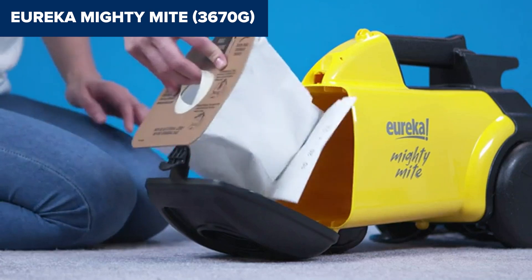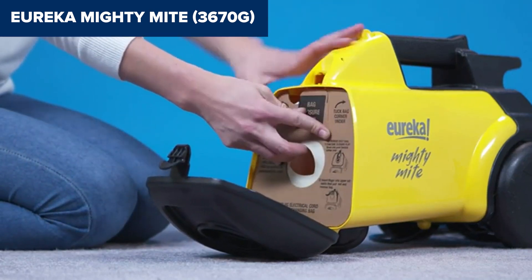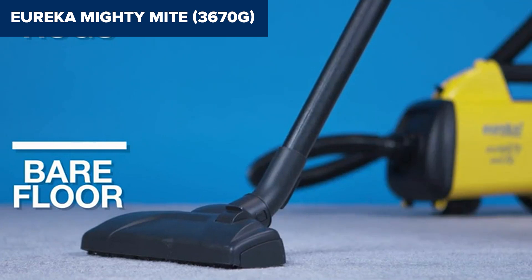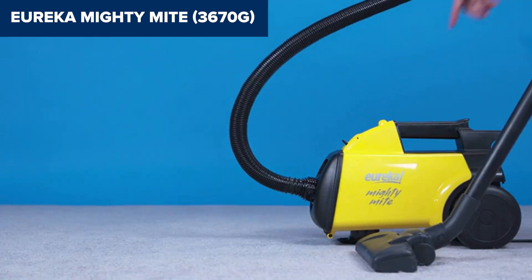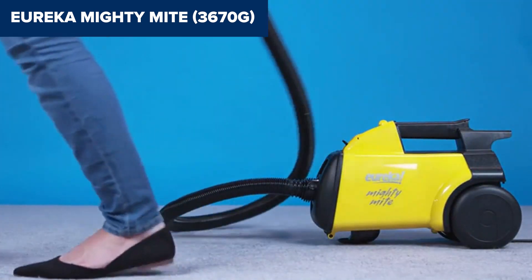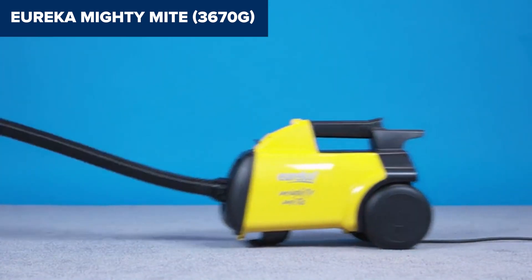To wrap it up, the Eureka Mighty Might is a fantastic choice for anyone looking for a powerful, lightweight vacuum that can handle a variety of surfaces. Eager to know the latest prices? Dive into the video description — I've included handy Amazon links for every model discussed. Feel free to click through while I continue with the review.